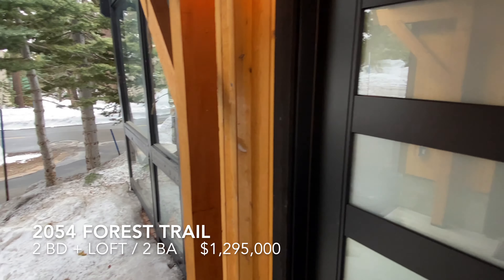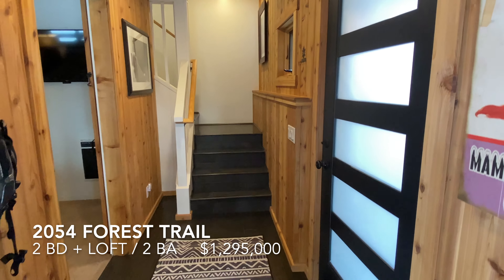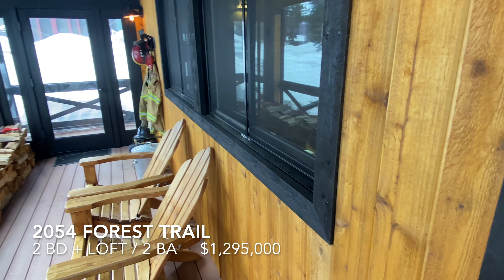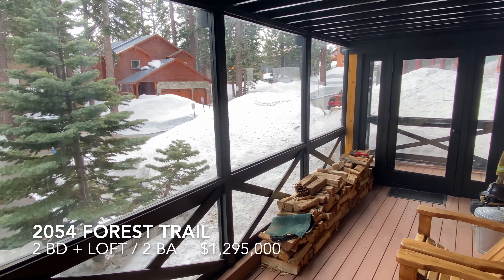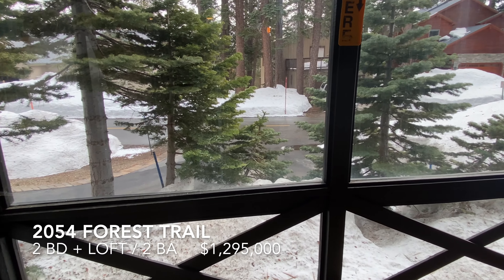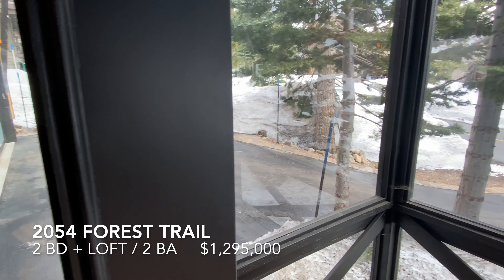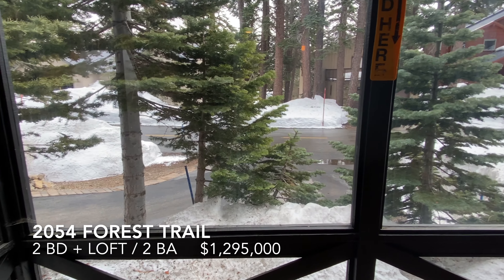Let's go in. The entry comes into this mudroom area and has access to this large solar room, all glassed in. This is great in the winter, great in the summer. Great spot to sit in a snowstorm.